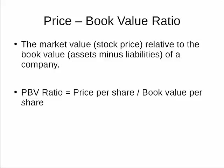The Price to Book Value Ratio, or PBV Ratio, compares the market and book value of a company. Imagine a company is about to be liquidated — it sells off all of its assets and pays off all its debts. Whatever is left over is the book value of the company.